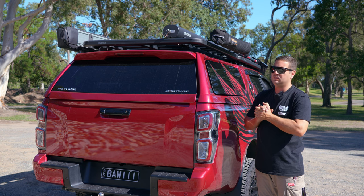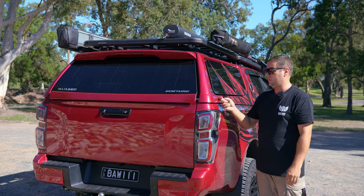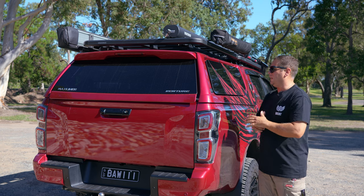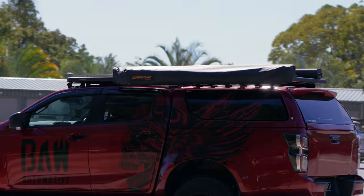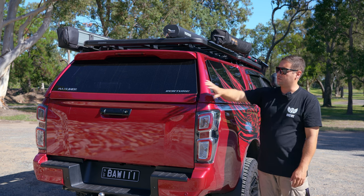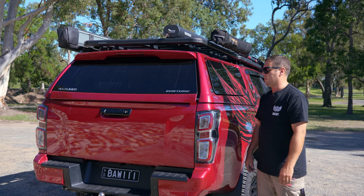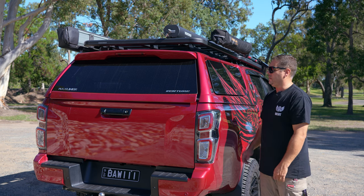All right, here we are. Welcome to the back of the vehicle. The most noticeable thing — BAM! — Maxliner Venture Canopy. This came out at the start of 2023, brand new from Maxliner, their Venture Canopy. My favorite feature about this canopy is push button open for all the windows. There's a little pad here that opens the rear, the left side, and the right side, all from the push of a button. Very cool feature that these guys incorporate into their canopies.